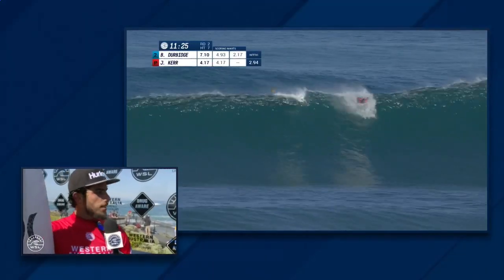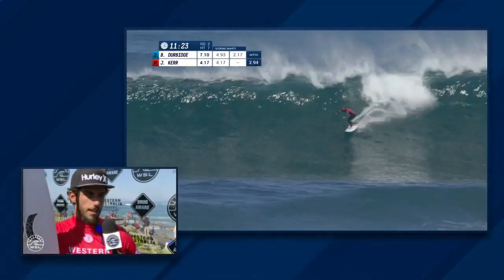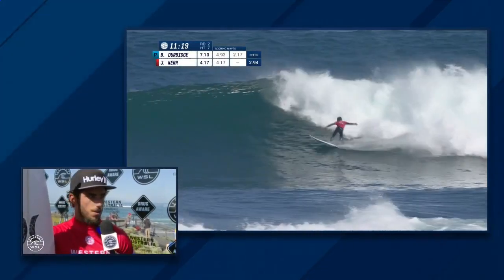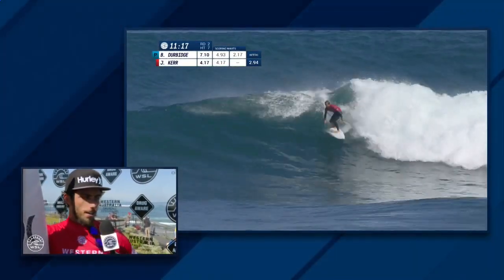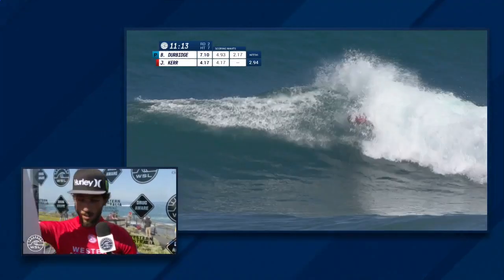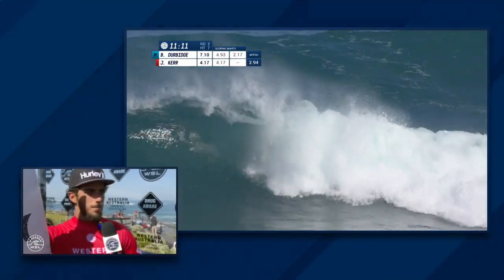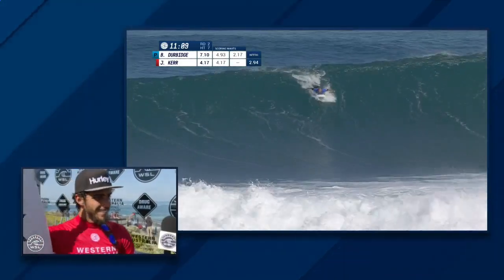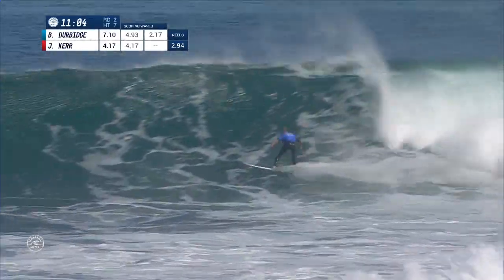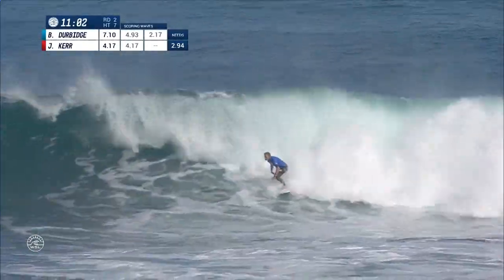For bigger waves I pretty much ride this model — it's a SG-1 semi-gun. I've been riding these boards in Hawaii and when it's big. It's been working pretty good. Well there you have it — Toledo on through to round three. Congratulations. Thank you, Strider. And with Felipe Toledo advancing, we get right into live action.